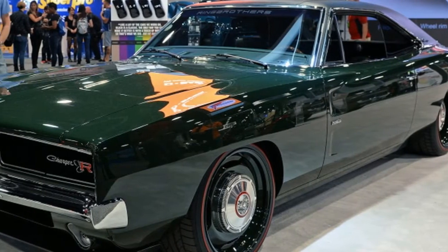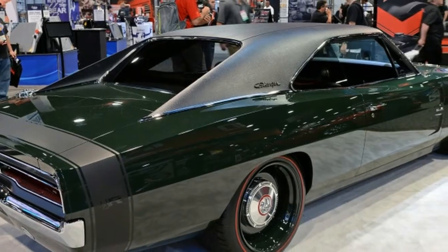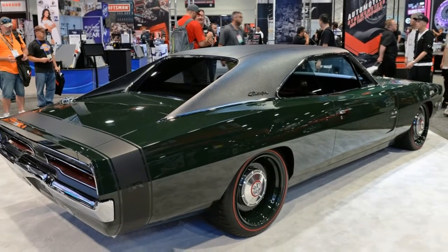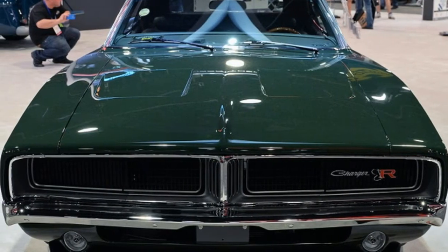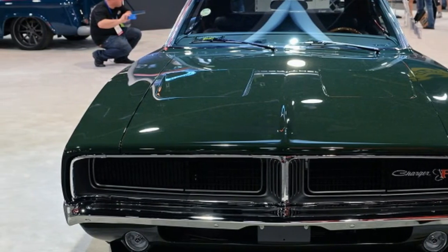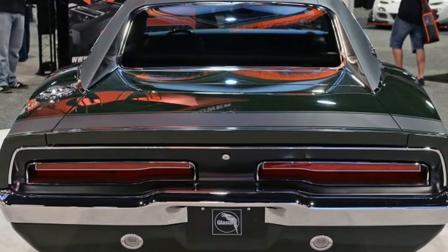The most modern update rests under the hood. In place of the old V8, Ring Brothers have swapped in a new 6.4-liter Hemi V8 — the same one found in any number of modern Mopar products. It breathes through a new Flowmaster exhaust system.